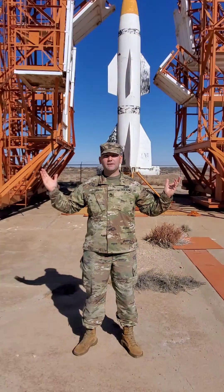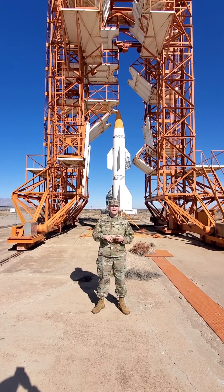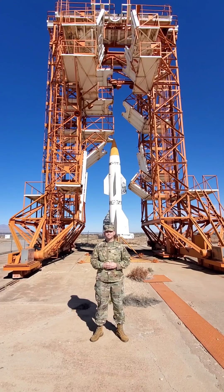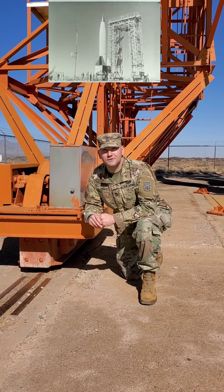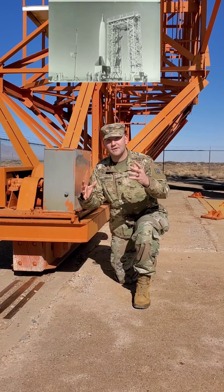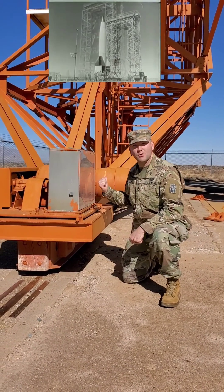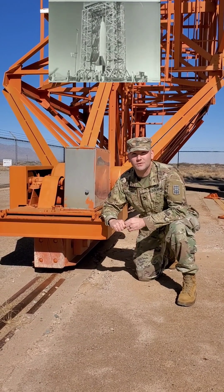This is the gantry crane — consider it like a rough draft for the towers you see launching SpaceX and the Apollo missions. When they were getting ready to launch a V-2, they would set it up out here, use the gantry crane so that people could access different areas and do all their checks, then use these rails and these giant electric motors to roll the gantry crane out of the way and start the launch sequence.